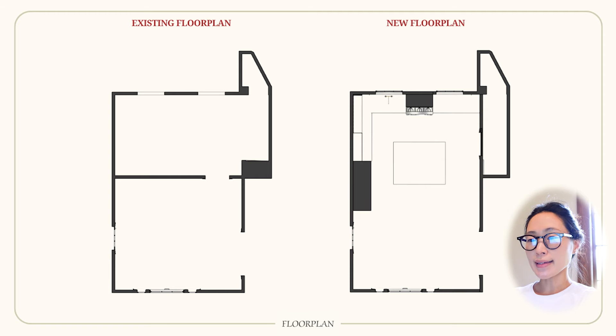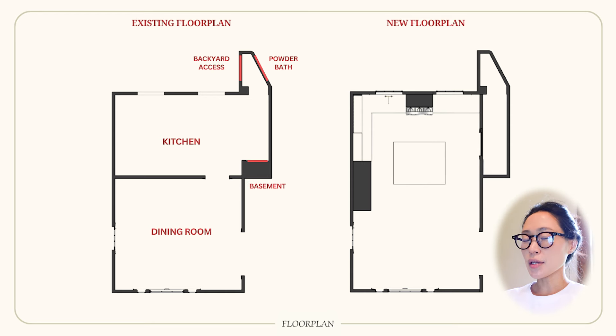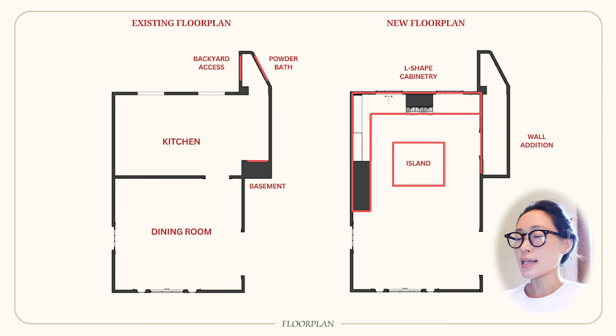I wanted to start off by showing you guys the floor plan of our current space and how I changed it. Currently we have our kitchen and dining area separated by a wall, with a little back area that has doors to our powder bath, backyard, and basement. The new floor plan has the cabinetry in an L shape, a kitchen island at the center, and a new wall to create a back corridor for basement, powder bath, and backyard access.